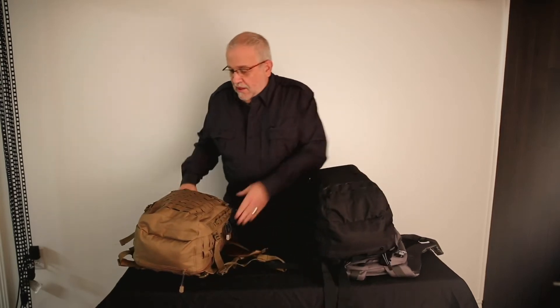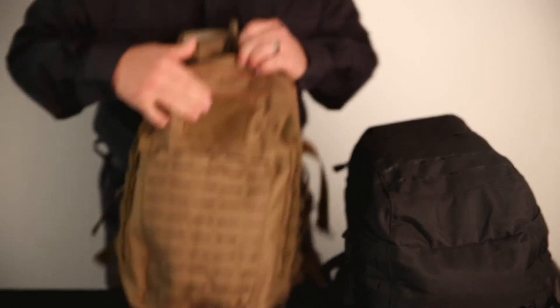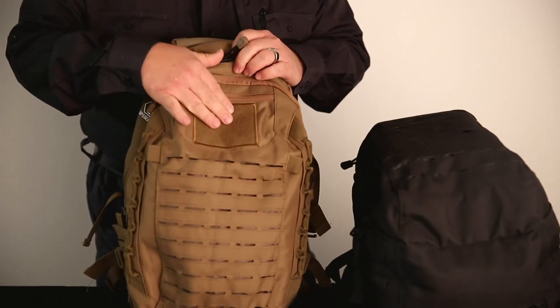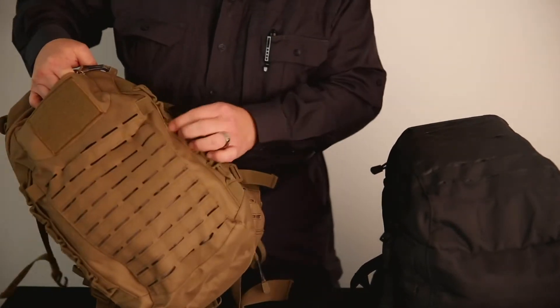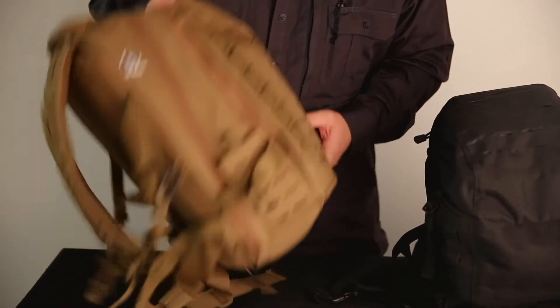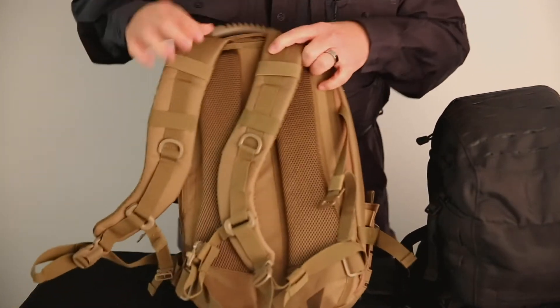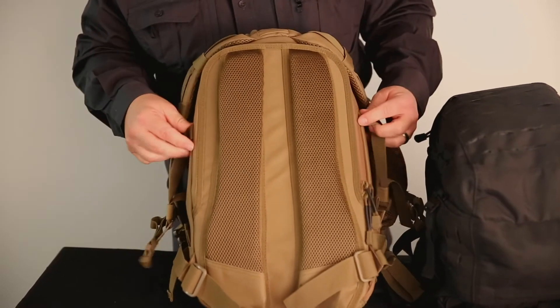I'll take the brown one. You have this patch area here — hook and loop, I guess, is what they call that, for patches. You've got a pocket there, and things here to hook onto. In the back, of course, it's padded, and there's a pocket in the back as well.